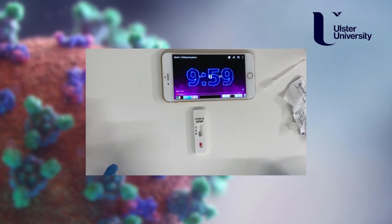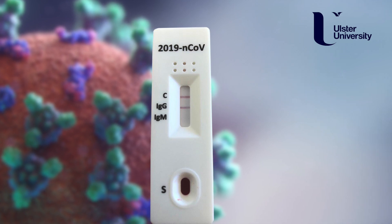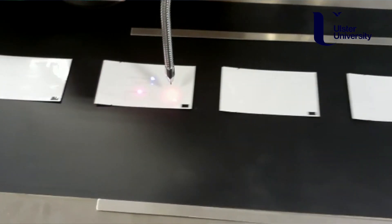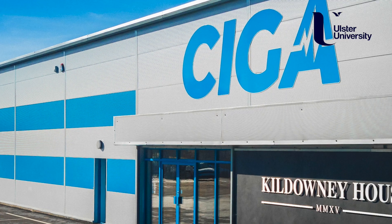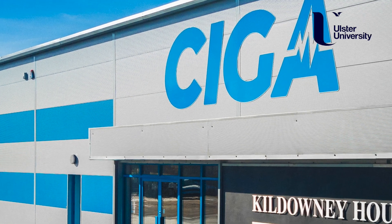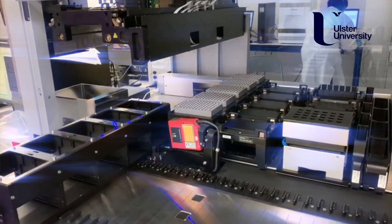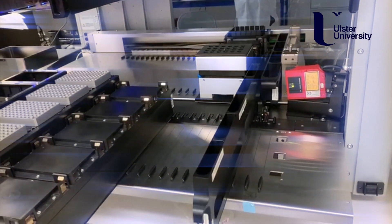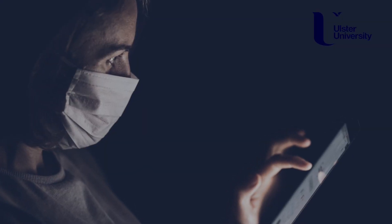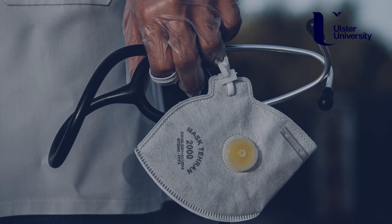A positive result in this blood test will indicate that an individual has been exposed to the virus. Once an accurate, rapid point-of-care test is developed, this consortium will secondly facilitate Seeger Healthcare to mass manufacture, at speed, these important diagnostic kits in Northern Ireland for distribution and use initially in frontline healthcare providers and other essential workers, before deploying these tests to the wider population.